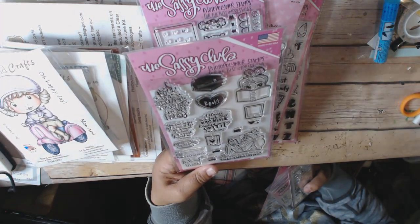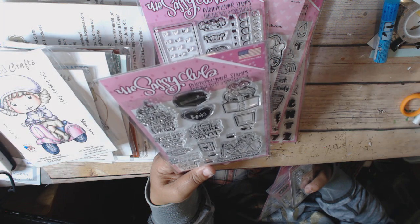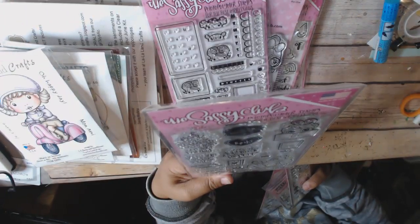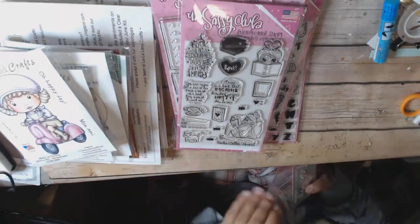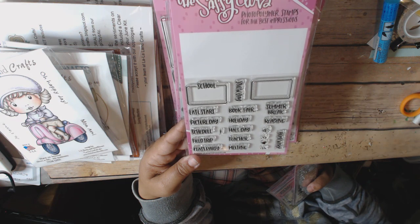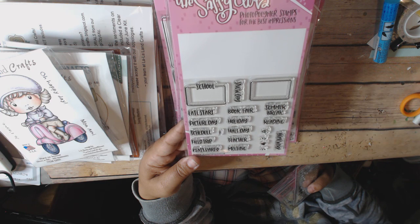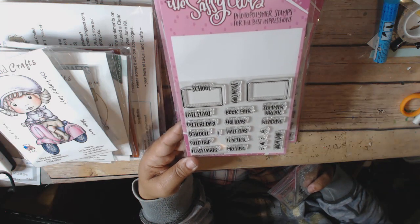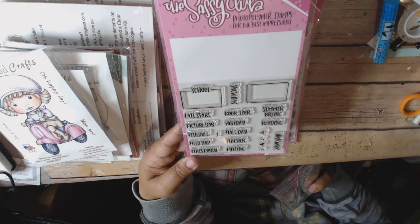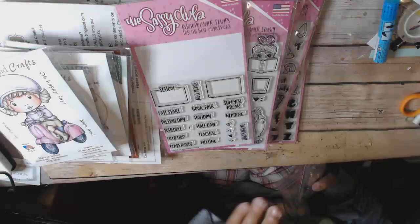I got this one which is also another reading one — it's got title, author, and rating, and a couple of really cute sentiments. And then I got this school-themed one. I have a school themed one already but the words are super crazy tiny and they're hard to work with — if you drop one, good luck finding it. But I love this one because it has just the right things without a bazillion options: late start, picture day, schedule, book fair, holiday, half day, teacher meeting, class party, reading, homework — that's kind of the gist of what I need. And I got some of these mini ones, and I think they all fit in this calendar.